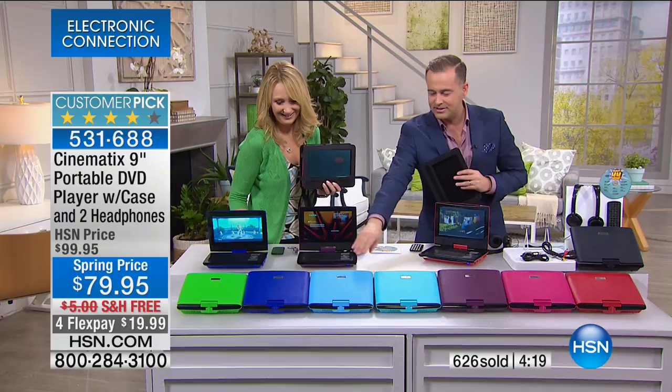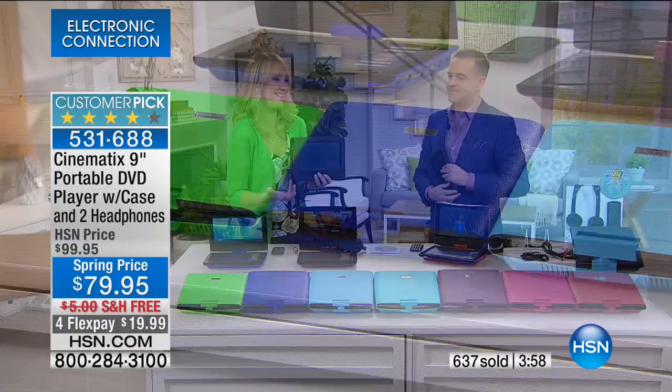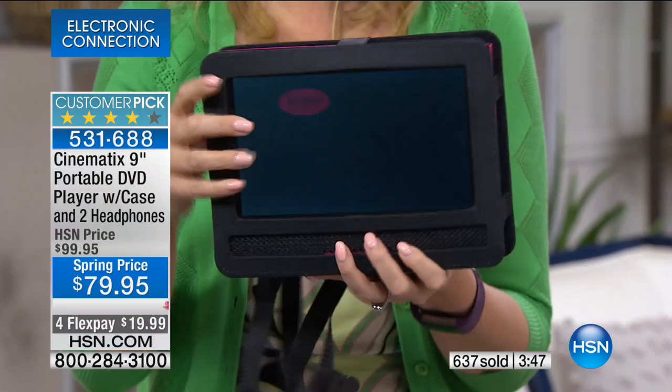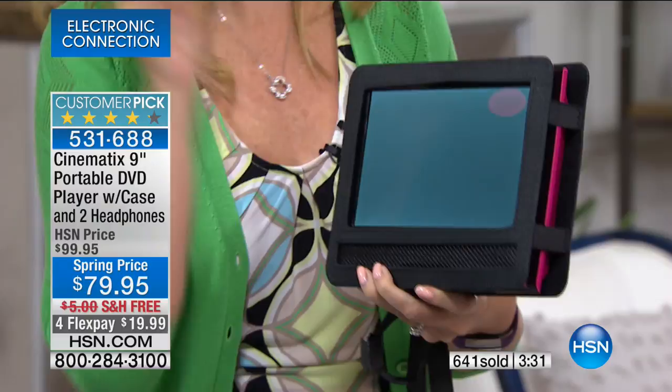The green is going to be the first to sell out. We also have light blue turquoise, purple, pink, and red. Pink and green are the most limited. The royal blue is the most popular right now. The headrest mount is universal and fits virtually every single headrest. The player is just a couple of pounds and about an inch and a half thin — so easy to travel with.